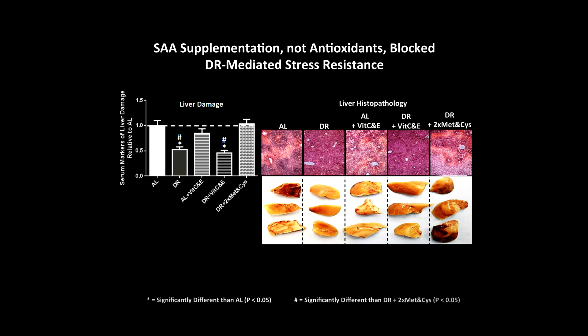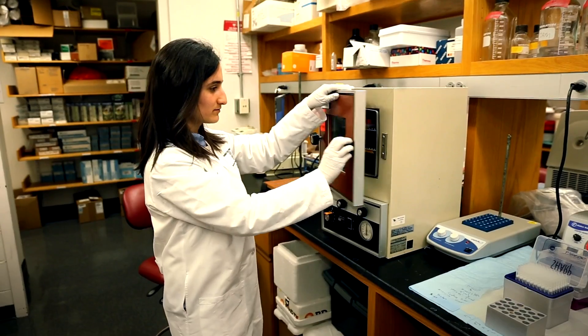Then we tested if we added sulfur amino acids — methionine and cysteine — into the diet to see if that would block the benefits of dietary restriction, and it did. So it was the sulfur amino acid aspect of N-acetylcysteine, cysteine, and methionine that blocks the benefits of dietary restriction. Having elucidated the nutritional basis of protection — that is, depletion of these two sulfur amino acids, cysteine and methionine — we then went on to ask what the molecular mechanism governing protection was.